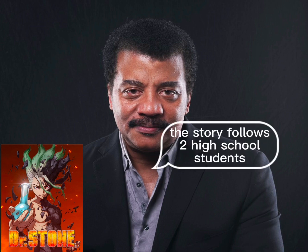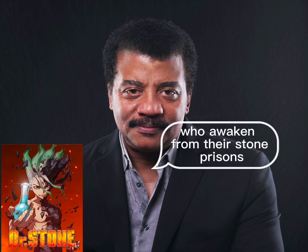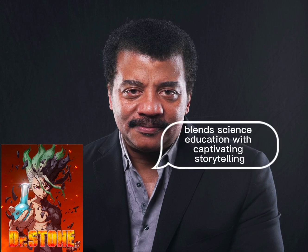The story follows two high school students, Senku and Taiju, who awaken from their stone prisons and set out to revive human civilization using science. What I love about Dr. Stone is how it seamlessly blends science education with captivating storytelling.